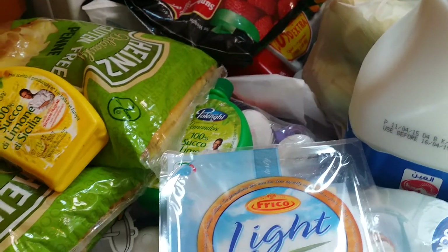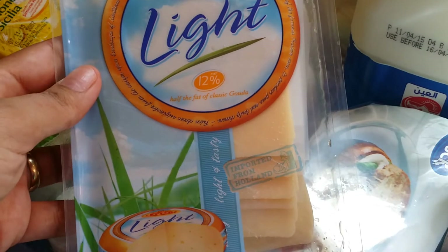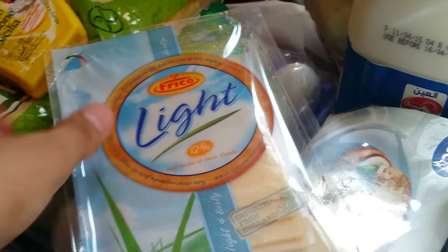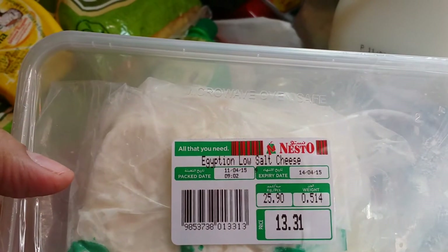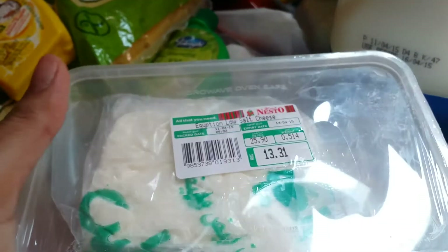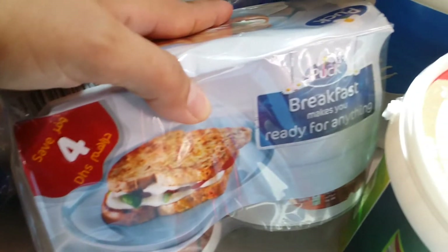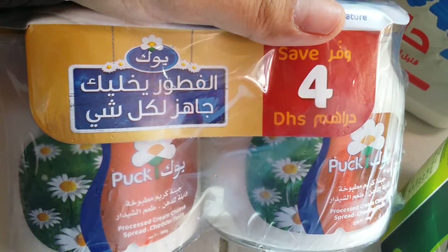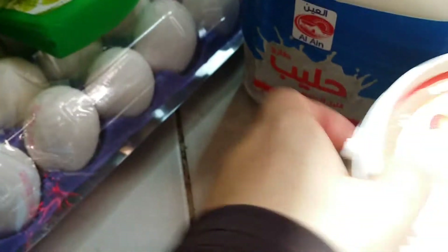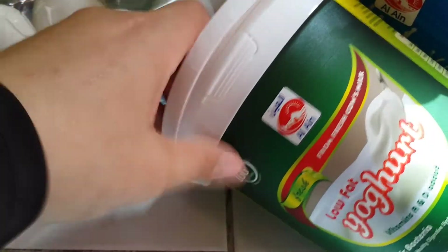Hello everybody, this is my grocery haul of this week, let's get started. I have here cheese and milk and stuff like this — this is a light Gouda cheese, this is for me. I have also some white cheese, it's low-salt Egyptian low-salt cheese, this is good and I can eat it. Then I have got some spread cheese or breakfast cheese, this package of two, this is book cheese.